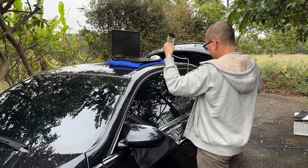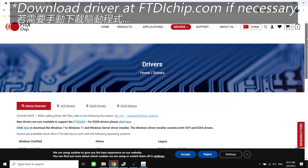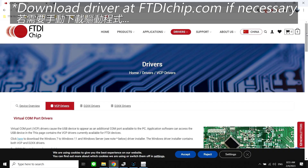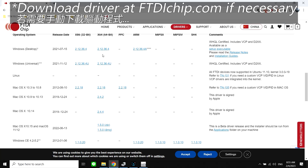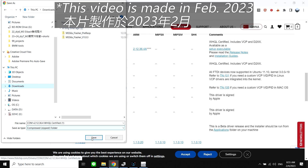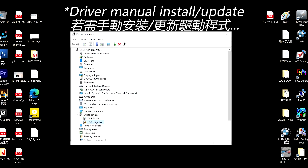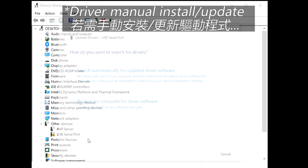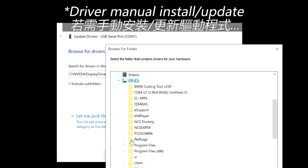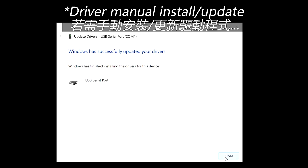The Windows driver for the cable should be automatically installed once you plug it into the USB port. If the driver is not installed automatically, just go to the chipmaker's website ftdichip.com/drivers, VCP drivers, and scroll down to find the one for your machine. I need the one for Windows 10 64-bit. This video was made in February 2023, and the latest version for Windows 10 is 2.12.36. Download the driver and extract it to anywhere you like. At the Device Manager, find the USB serial port, choose Update Driver, and direct it to the location of the extracted driver files. Windows should do the rest of the job.